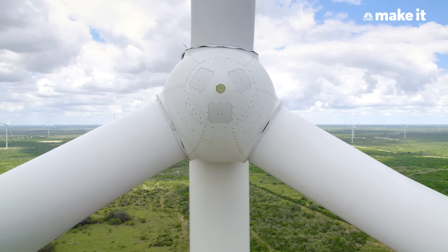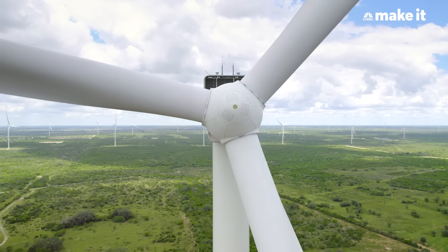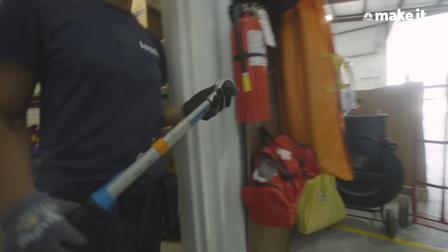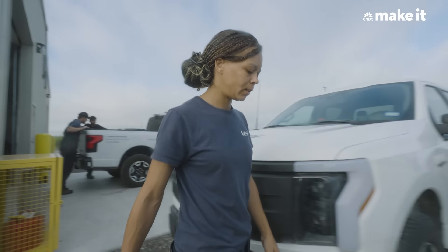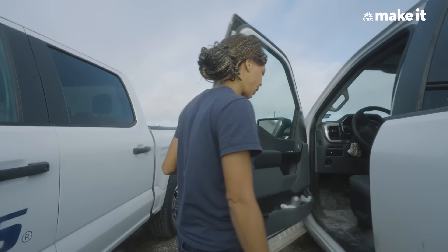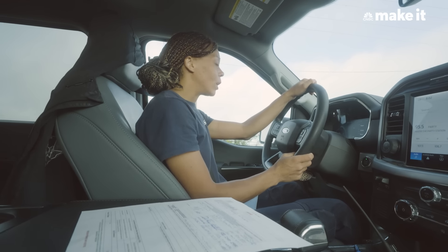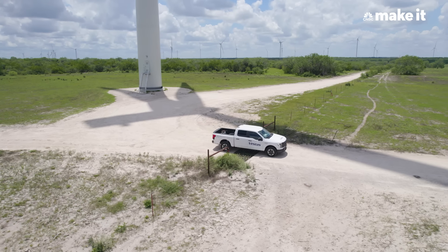Wind turbines are like computers. They are constantly communicating back to us. They have lots of sensors and communications that let us know what's wrong. We take that information, get the tools and parts necessary, go to the turbine, climb up, and fix that problem. Today we're going to be changing out a temperature sensor to get it back communicating with the tower so it doesn't fall.